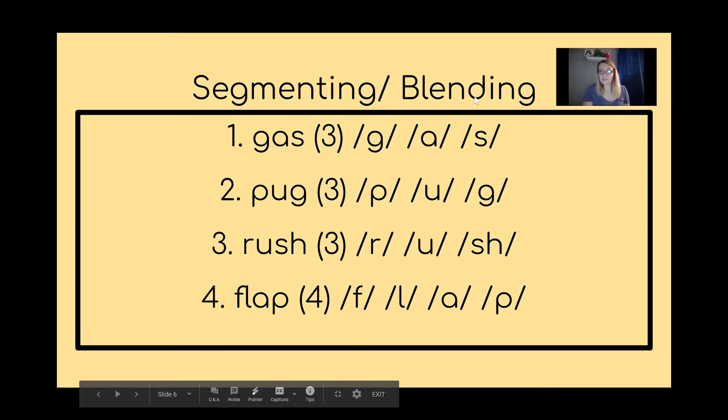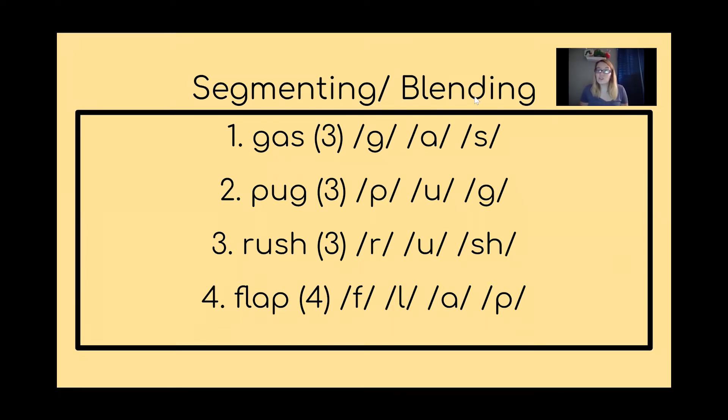Now boys and girls, let's do some segmenting and blending. We're going to do these together using our strategy — fold your finger in to your palm and wiggle your fingers. The first word is 'gas.' Let's try segmenting it: G-A-S, G-A-S, G-A-S. How many sounds did you hear? Good job, there were three sounds.